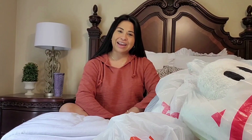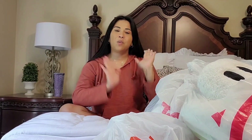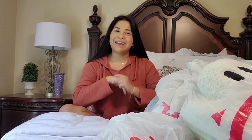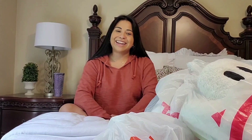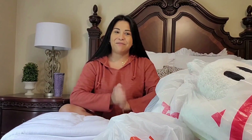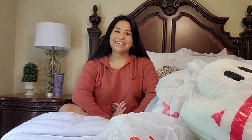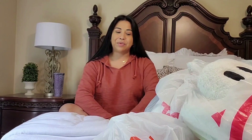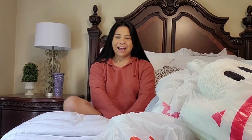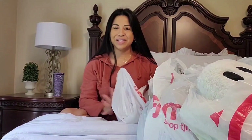Hey guys, welcome back to my channel! I'm so excited for today's video. I'm going to be sharing what I got at the stores this year and taking you along with me to decorate my house. I just love to decorate for Halloween — it's one of my favorite holidays, along with Christmas. Those are my two favorites to decorate for, so let's get started!